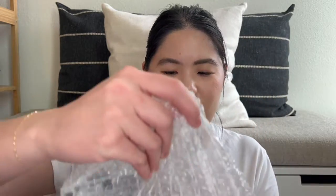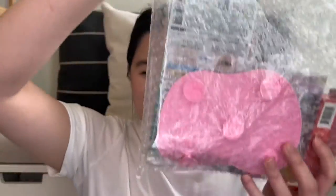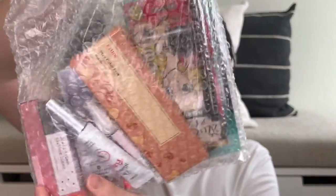Most of my beauty products are actually in this bag here. Let's dig in — I ordered a bunch of stuff, mostly makeup because I've been in a makeup mood. So let's see what we got.